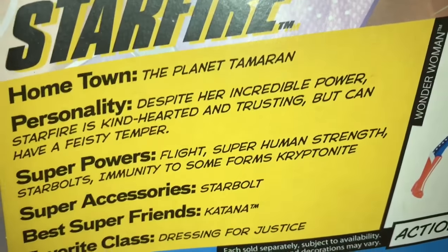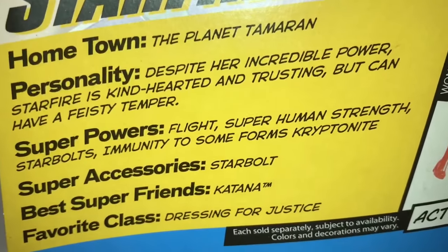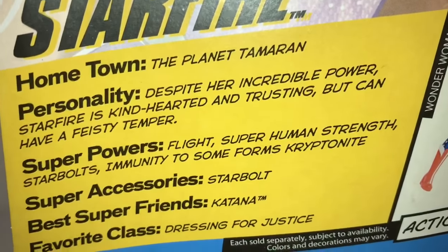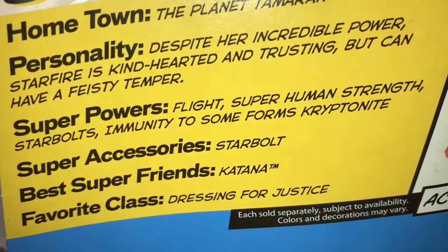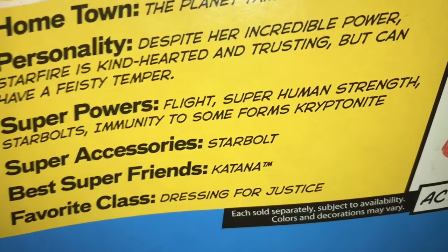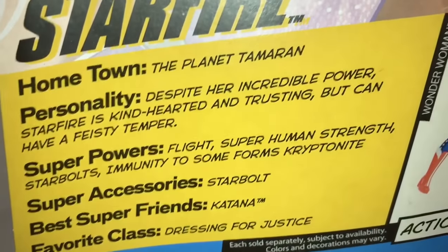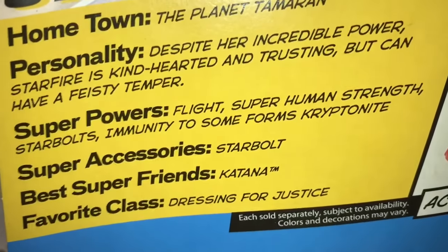It says, 'Despite her incredible power, Starfire is kind-hearted and trusting but can have a feisty temper.' Her superpowers are flight, superhuman strength, star bolts, and immunity to some forms kryptonite. Wait a second — shouldn't that be 'some forms of kryptonite'? Did they put that there because of the way she talks, or did someone just forget to proofread?